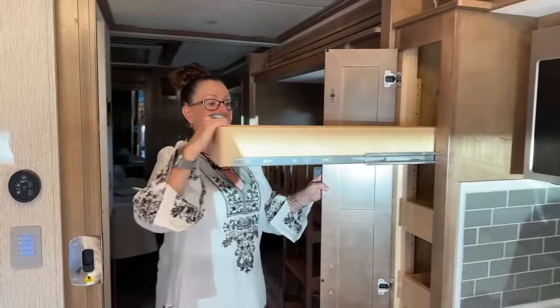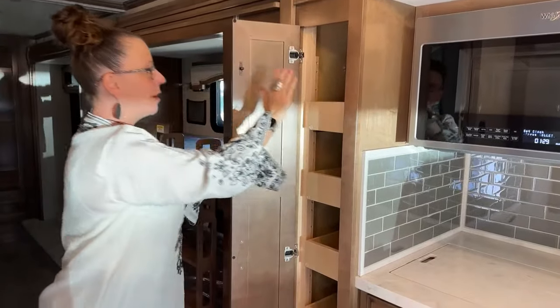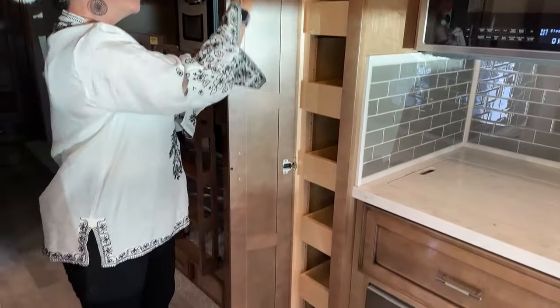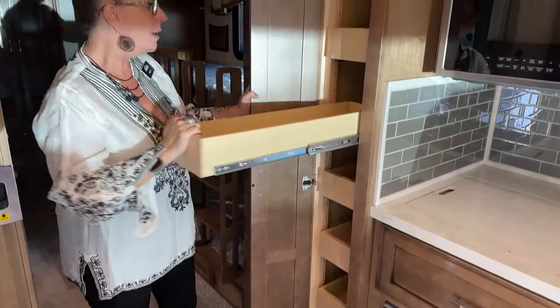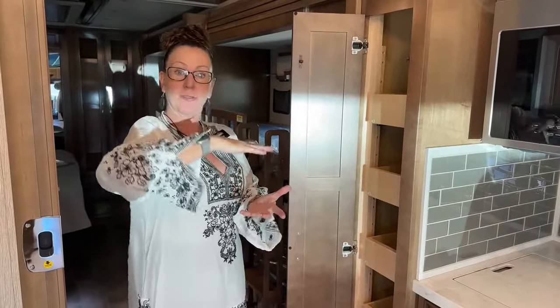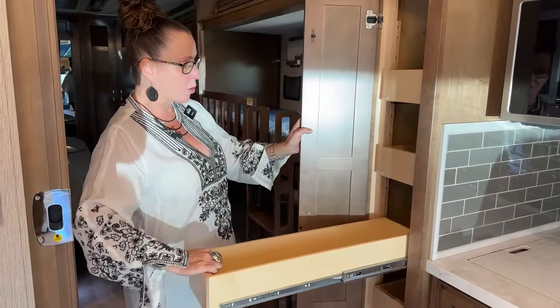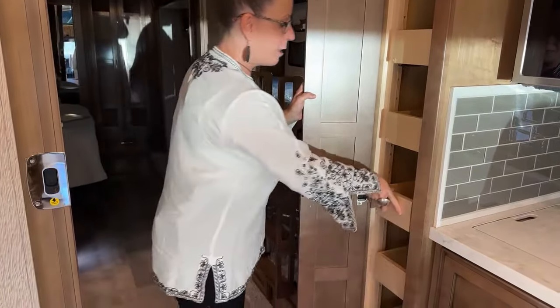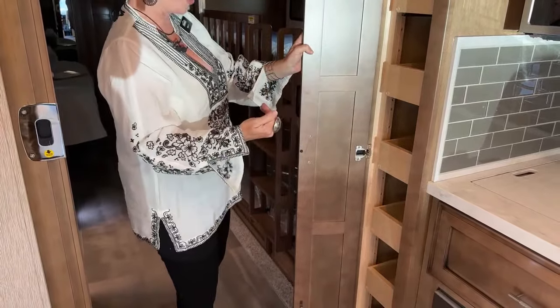The pantry is much smaller in the Superstar. For us, this is more than enough room — we keep our French press, coffee beans, cans of chili, boxes of chips, beef jerky. There's plenty of storage in this pantry. You get six pull-outs all the way down, and they lock in place so they won't come open while you're driving.